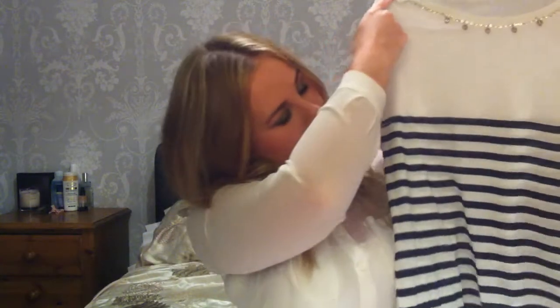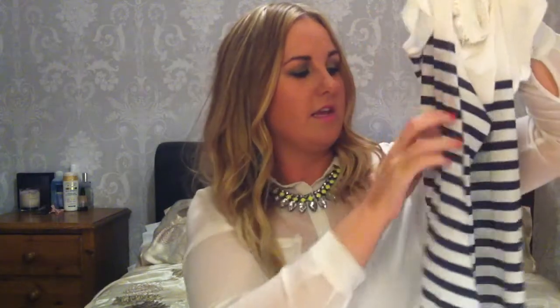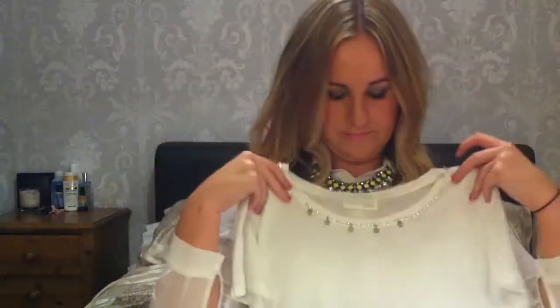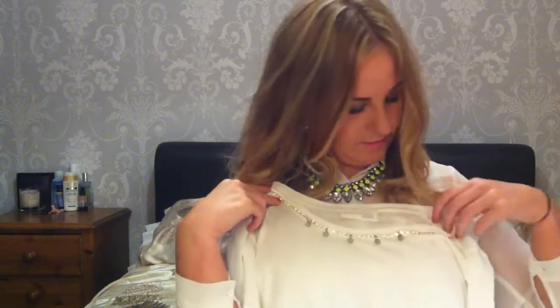The first thing I got was this t-shirt, which is just a plain white tee with a striped effect — I don't know if it's black or navy, sometimes it looks black, sometimes it looks navy. And right round the collar you'll see it's got these little crystal beads and then little studs attached to it, which are really cute.